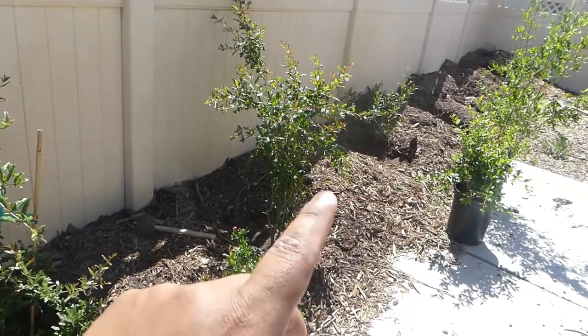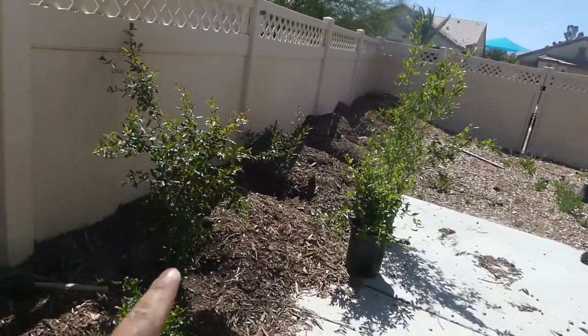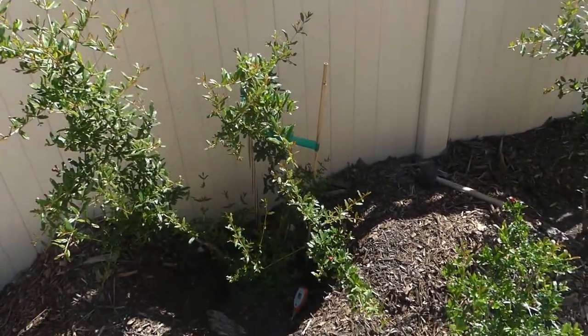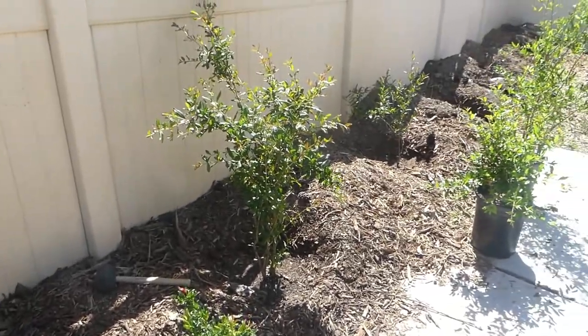I have these guys in full sun, so they're basically in the sun all day and they love it.